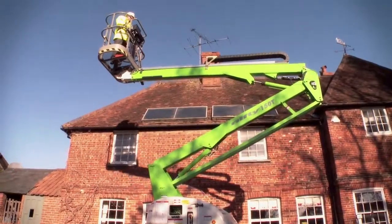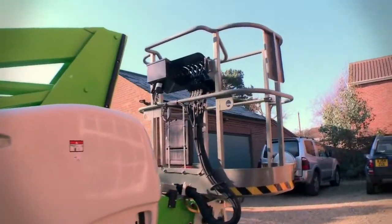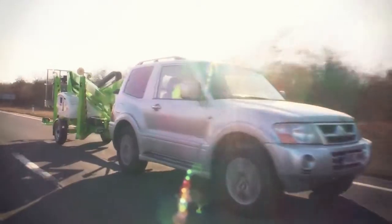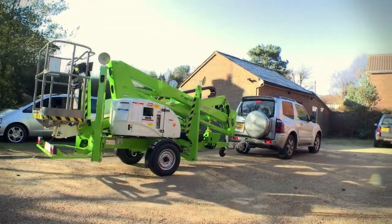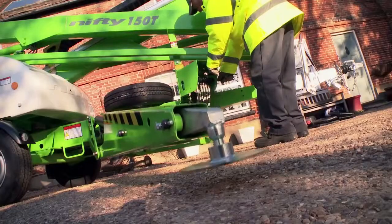Big brother of the Nifty TM34T, the Nifty TM42T has been developed specifically to maximize outreach. The weight-saving design allows the Nifty TM42T to be trailer mounted and easily moved into position on-site. Hydraulic outriggers help save time and energy in the setup.